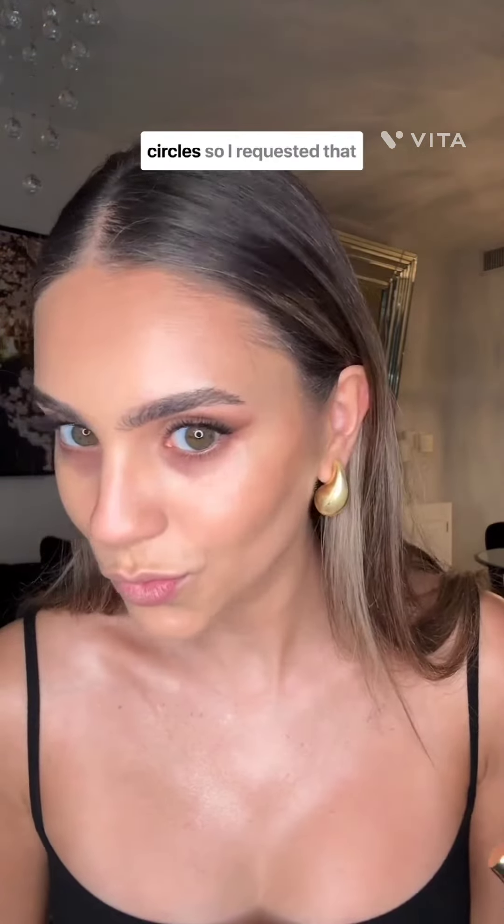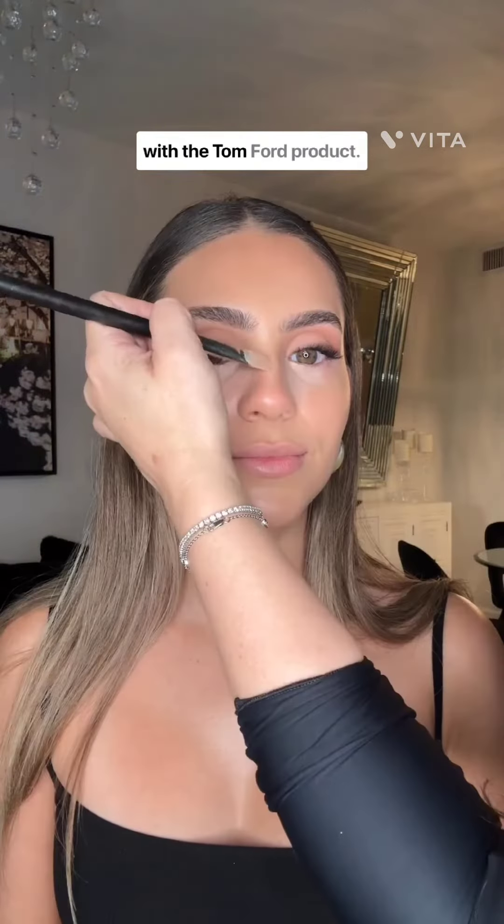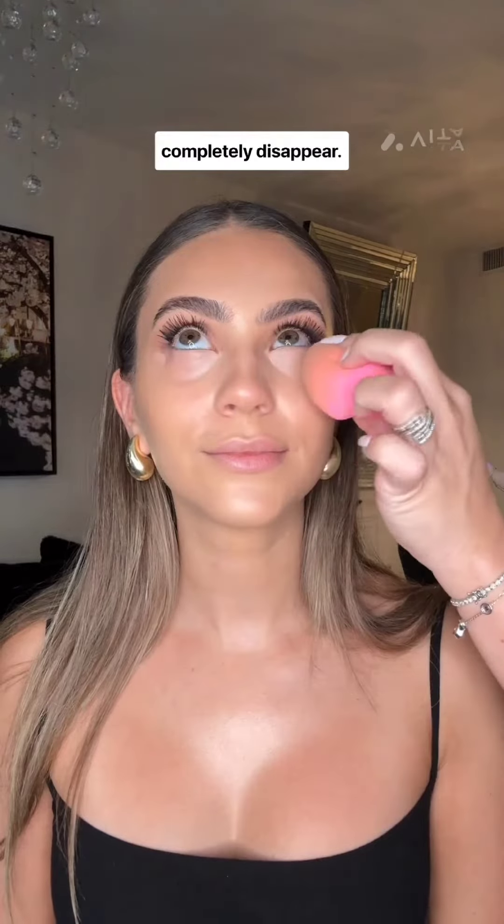Leave a comment down below if you've ever run to buy a makeup product because your makeup artist used it on you, because that's exactly what happened to me. I have hereditary dark circles so I requested that Lindsay use my color corrector and concealer combo — I have a whole video on it coming soon. It blended in beautifully with the Tom Ford product and made my dark circles completely disappear.